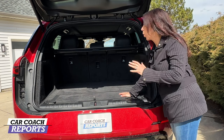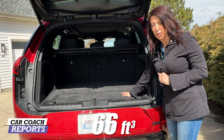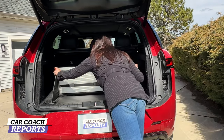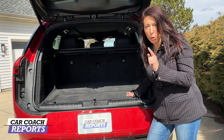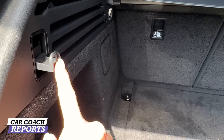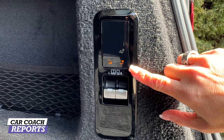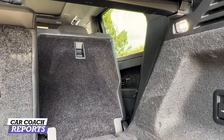When it comes to storage, there's 32 cubic feet back here, and with the second row seats down you get 66 cubic feet. There's a small area for packages so groceries won't slide around. Underneath the floor is a full-size spare tire — super important in a vehicle of this size. There are also hooks on both sides for plastic bags, a power outlet, and additional storage for your owner's manual or emergency items.